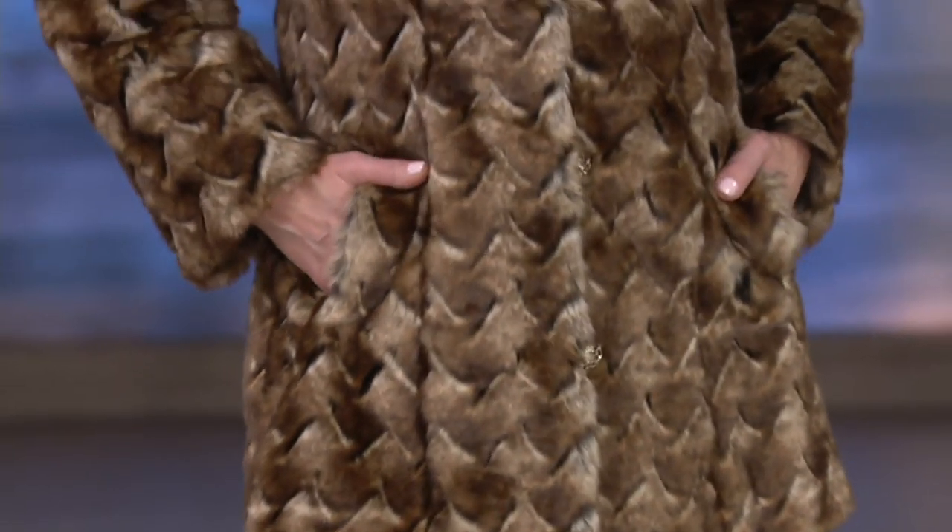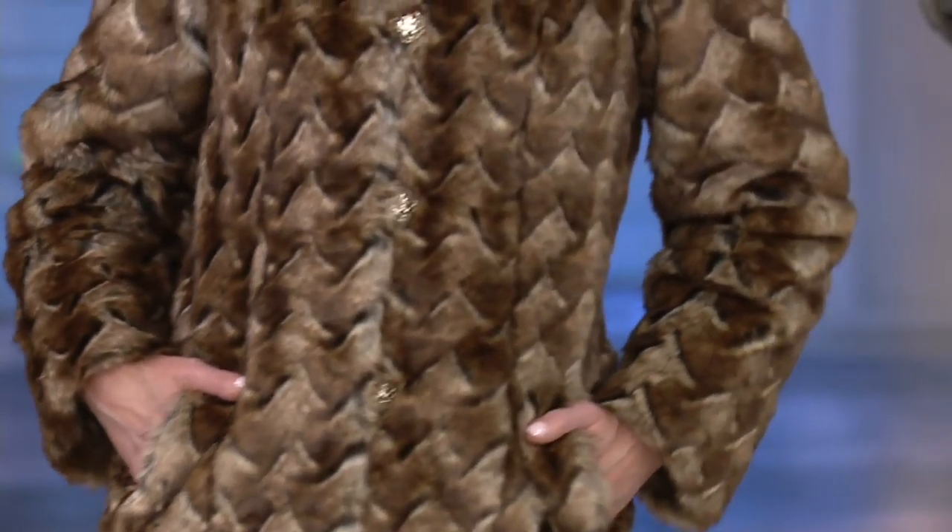Faux Fur Coat, and I am going to tell you what, this is a true showstopper. It's beautiful in dimension, it's high-end, it's fashion, and it's just something that looks like it came basically straight off the runway, and it's perfect for this time of year.